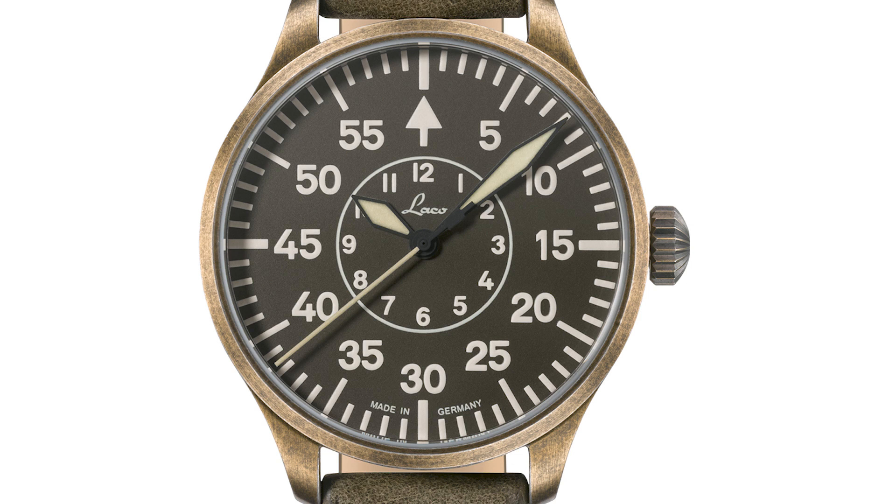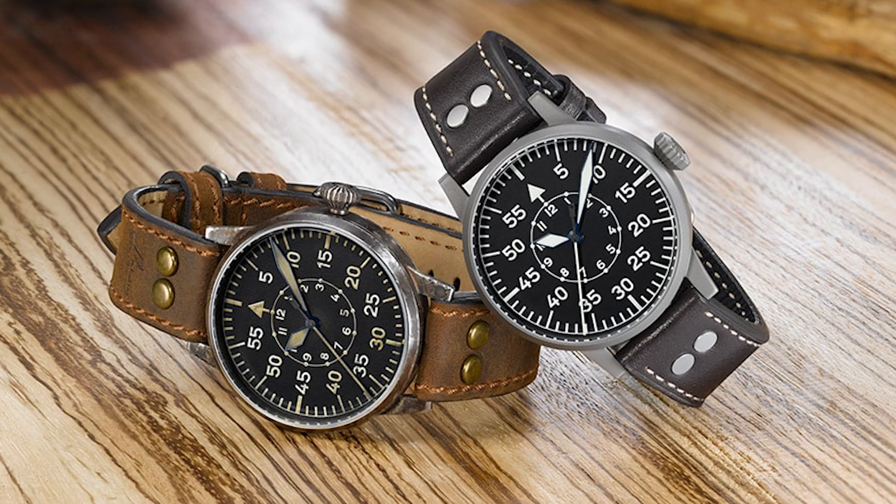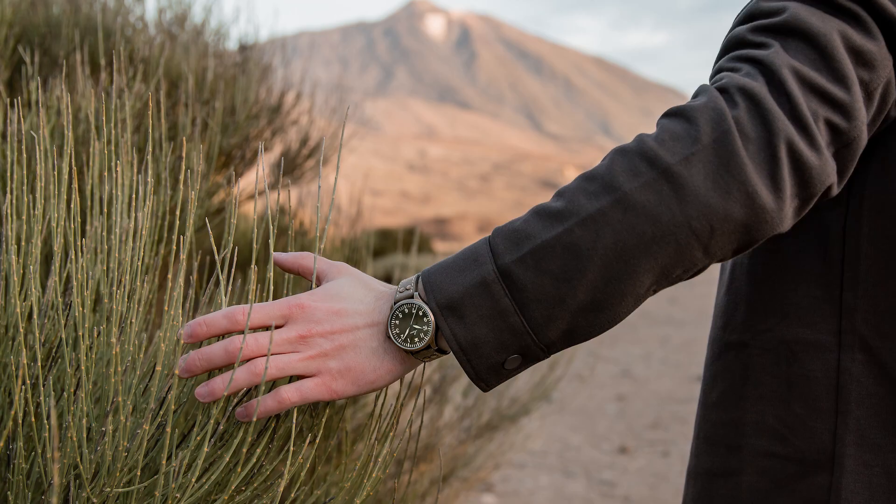Now the case. The older Augsburg and Aachen models came with 42 millimeters diameter, historically closer to the original and with a very authentic look on bigger wrists — but for many people a smidgen too dominant. So I think these 39 millimeter versions are a good addition.